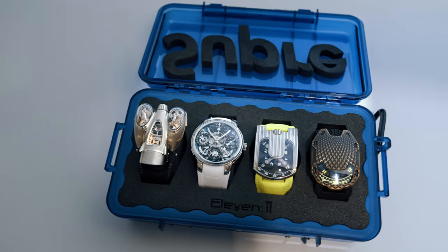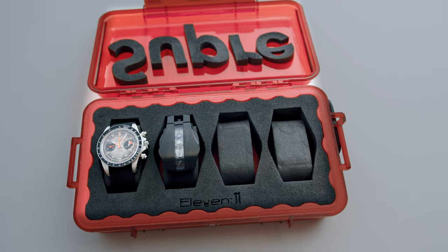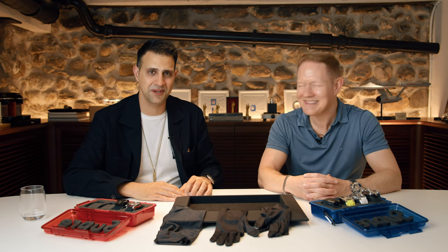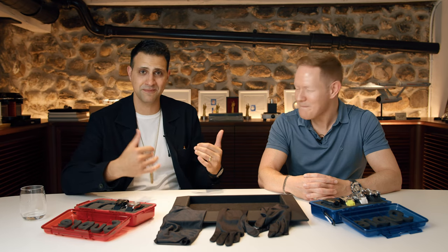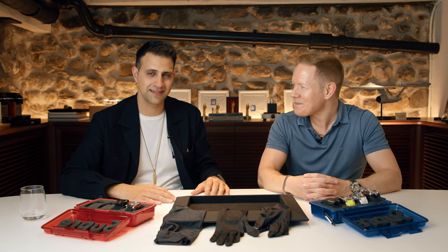Hey guys, Chris DeBoo here from EsperLux. Thank you for joining us for our second edition of our collector series videos. Joining me today is Paul Blanford, my good friend from London, bringing together his incredible collection. We are feeling the heat — it's hot here in Geneva. We are broadcasting from the meeting room of the Artwork HQ, which is a really great space. If you're ever in Geneva, come give it a shot and see the guys here.